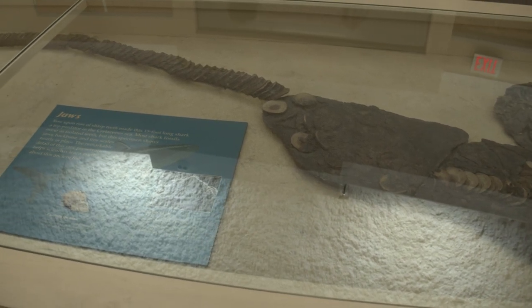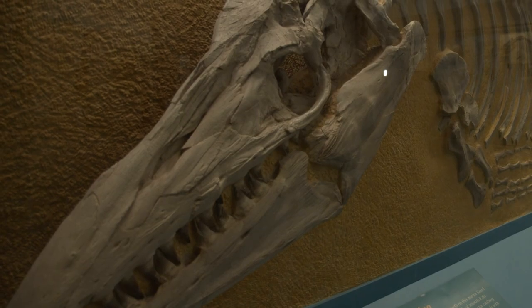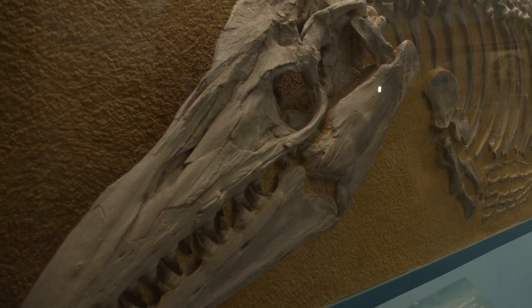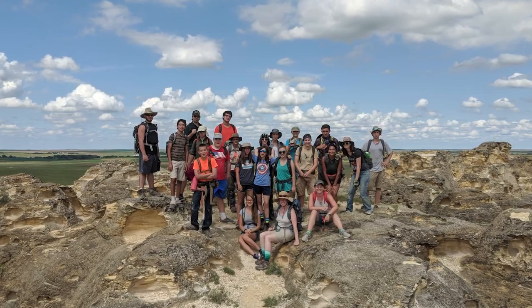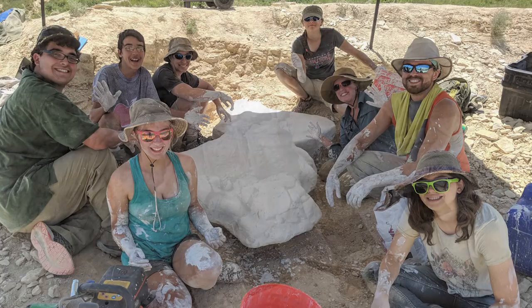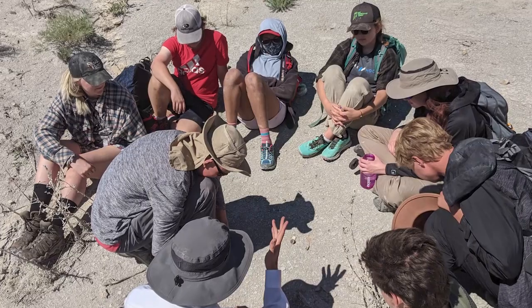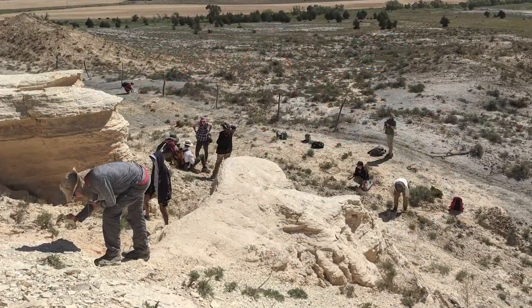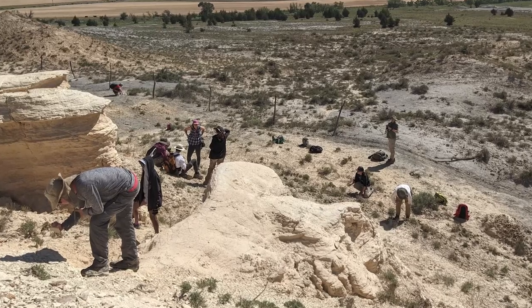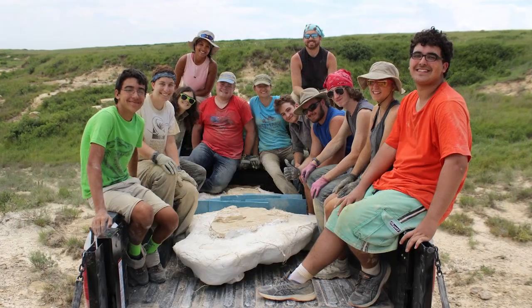We do a lot of fun things at the Sternberg Museum, and a lot of it ties back to George and how he built the museum — extending to how we can keep the excitement going for paleontology. One of those things is that we offer summer camps, often centered around going out in the field with high school or middle school students and teaching them how to do field work and excavate fossils. We have kids from all over the world and a lot of Kansas kids learning about Kansas paleontology and digging up fossils, and that's where a lot of our recent collection additions come from.